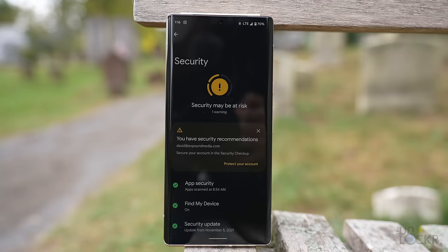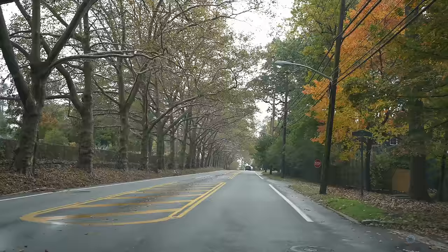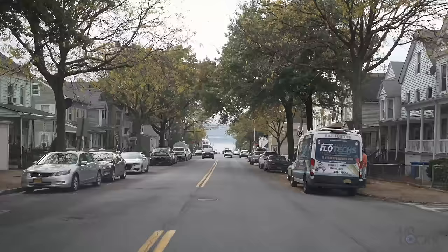We also have a new security hub and privacy dashboard for a more succinct view of what's being accessed and when, with more controls. Beyond that, on a day-to-day basis, it feels like a Pixel feels — it just has a new UI, which I actually kind of appreciate, and it's pretty smooth.